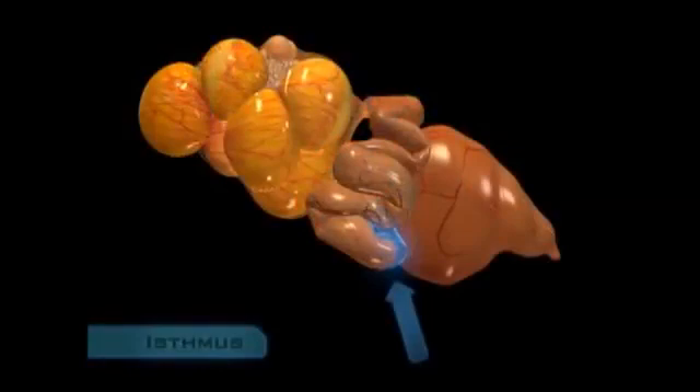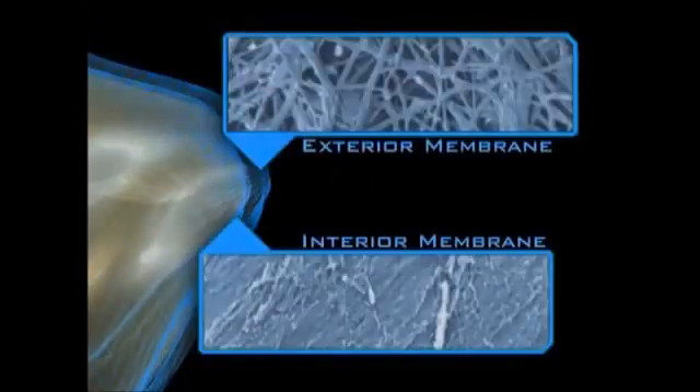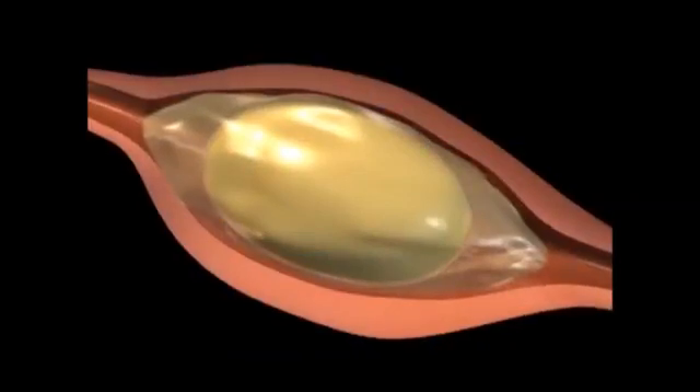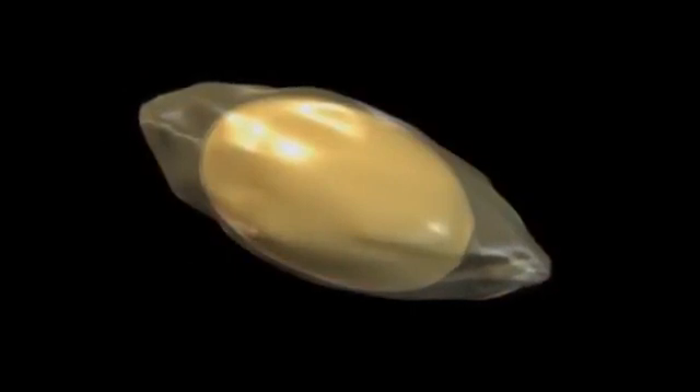The magnum gives way to the next section of the oviduct, the isthmus. Here, the shell membranes are deposited — thin layers of protein that wrap loosely around the albumin covering the yolk, as though the yolk and its albumin are a blob of jello wrapped with two sheets of cellophane. The process does not result in a smooth, egg-shaped structure; in fact, an egg leaving the isthmus probably looks more like a prune than a plum.